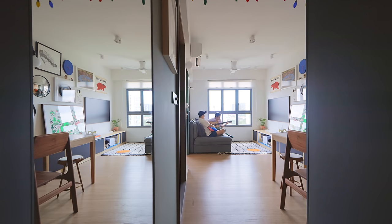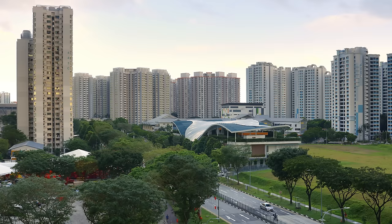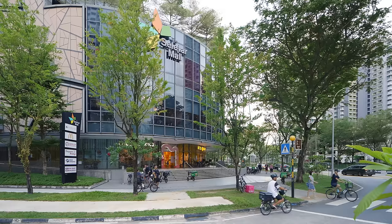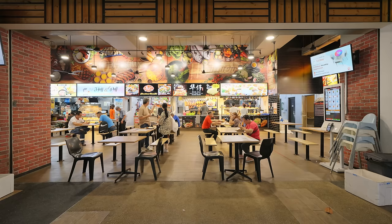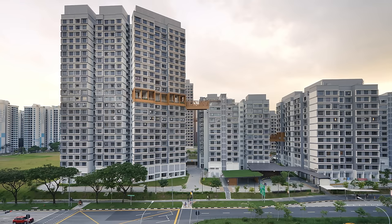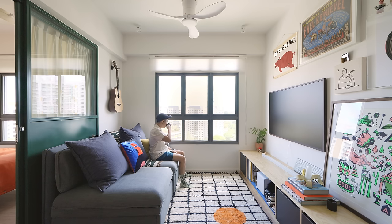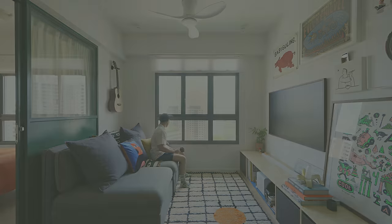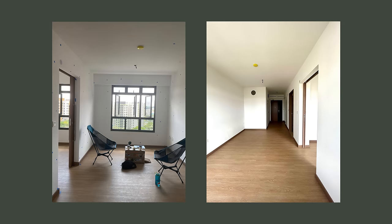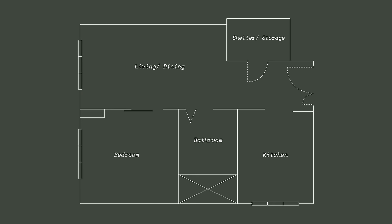The apartment is in the Fernvale neighbourhood, located in Sengkang, which is in the northeast part of Singapore. Fernvale is one of the newest neighbourhoods in Sengkang town — a lively and peaceful residential district with a couple of supermarkets nearby and many food options. This is a public housing project built by Singapore's Housing Development Board, completed in April 2023. The building is 25 storeys tall and they live on the 13th floor. The apartment came with basic fixtures such as flooring, tiles and doors — the usual layout of a one-bedroom public housing in Singapore.